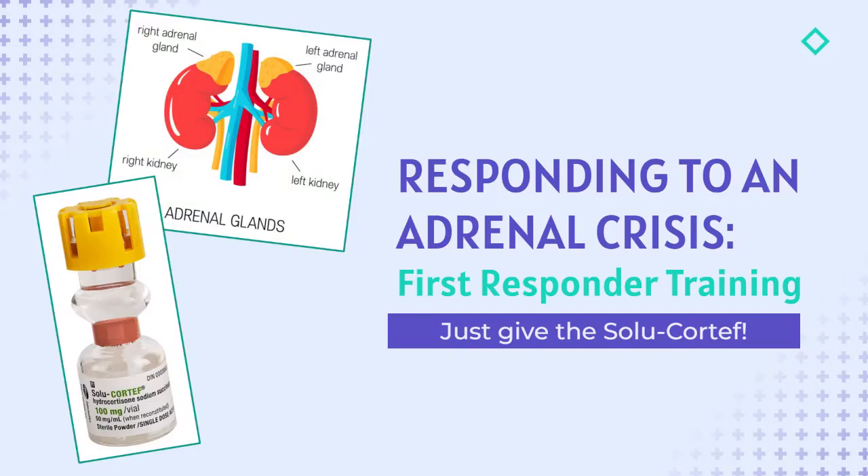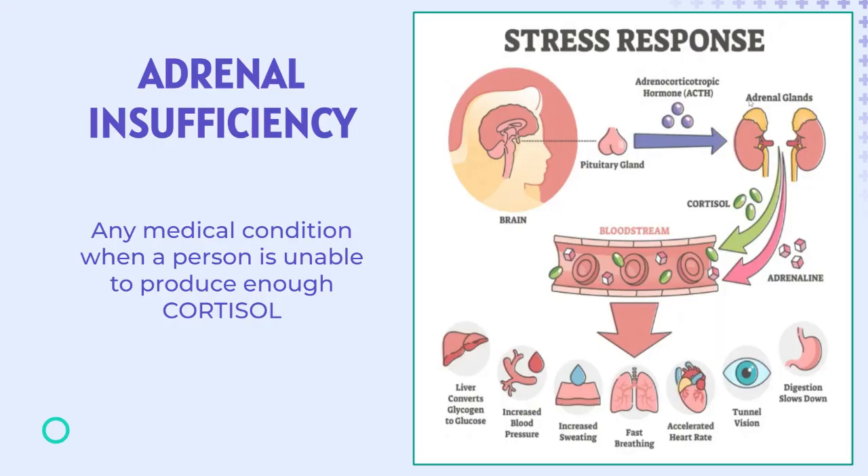First Responder Training. When responding to an adrenal crisis, just give the Solo-Cortef. You may be called to an emergency related to a patient who is experiencing an adrenal crisis. Some patients have a life-threatening endocrine condition called adrenal insufficiency. This term refers to any medical condition when a patient is unable to produce enough of the essential hormone cortisol.